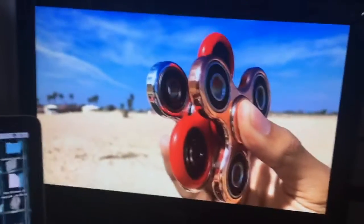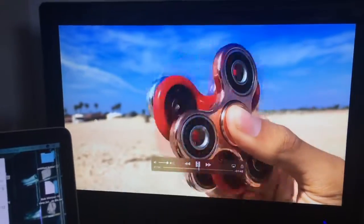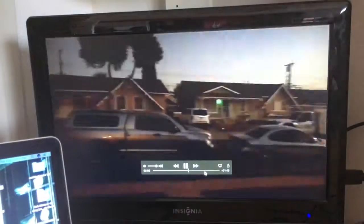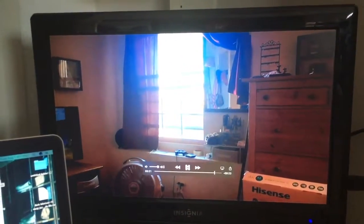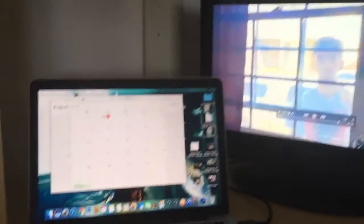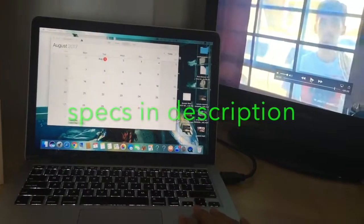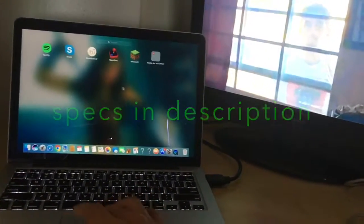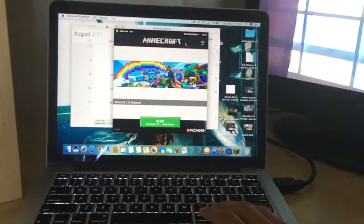This is my fidget spinner video that got flagged. That's my computer setup — that's where I edit some of my videos, where I edited this one, and where I do all my hardcore gaming. Like Minecraft and stuff — I play some hardcore games on here.